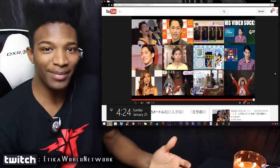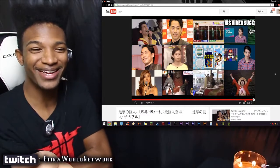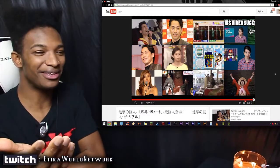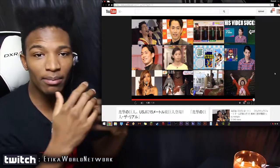Hopefully — and I know this is a big assumption — maybe by the end of the year I can see this thing in person. I would love to go to Japan by the end of the year. I've got to stack my YouTube money up though. Hopefully that time will come.